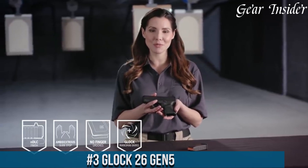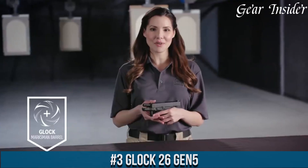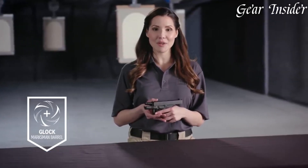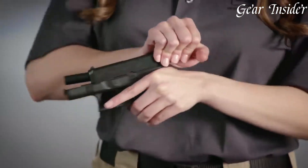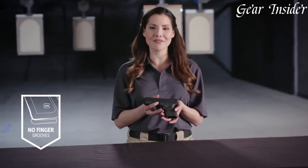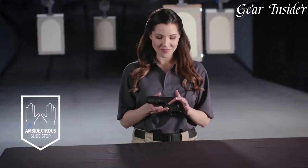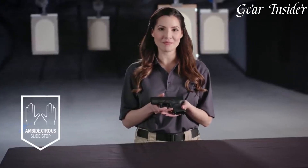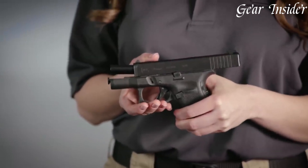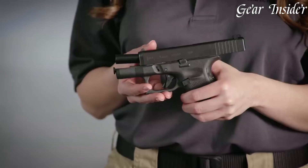Number 3: Glock 26 Gen 5. A compact powerhouse that embodies Glock's legacy of reliability, simplicity, and performance. Chambered in 9mm, this subcompact pistol offers a remarkable balance between concealability and firepower. The Glock 26 Gen 5 features Glock's iconic Safe Action system, ensuring consistent and safe operation with its three passive safeties. Its compact design, short trigger reach, and reversible magazine catch make it suitable for a wide range of hand sizes. The textured grip provides a secure hold even in adverse conditions, enhancing control and accuracy.